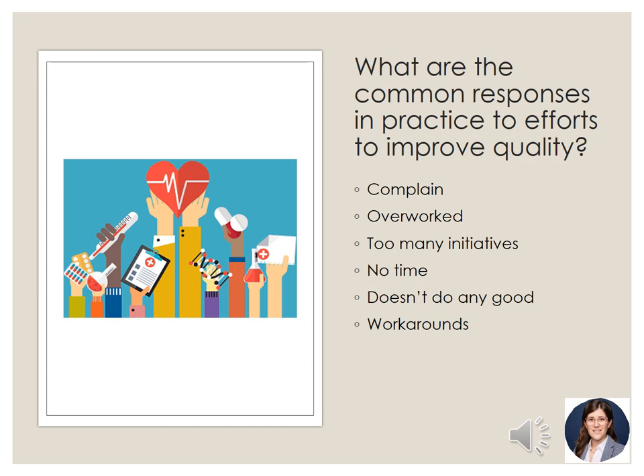What are some common responses from nursing involved in quality improvement? The first and most common is that they complain — when people are asked to do more work, they say they are overworked, there are too many initiatives, or there's no time. As we are evolving in our appreciation of the need to improve our healthcare system, RNs will hopefully be given more time to do this work. Our NP colleagues have already been using this as a negotiating tactic when they go for job interviews, asking how much time they will be given for dedicated QI work.